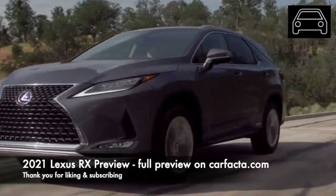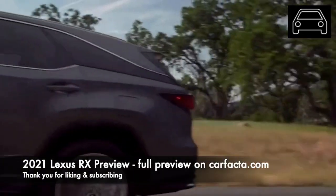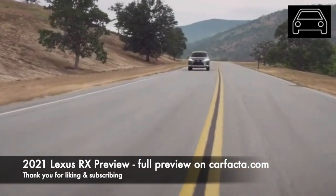Right now, there is not too much insight about the 2021 model year Lexus from the automotive press. That's because Lexus is waiting to debut the vehicle in the spring of 2020.